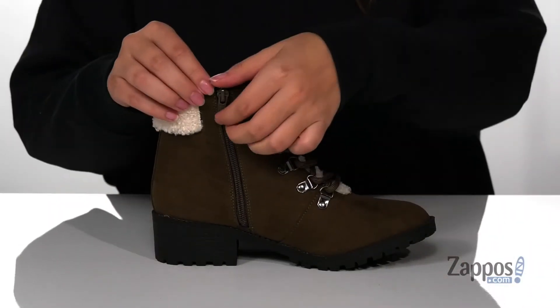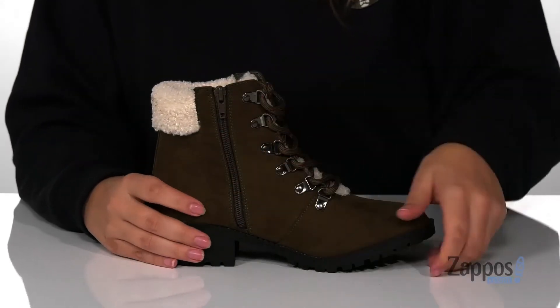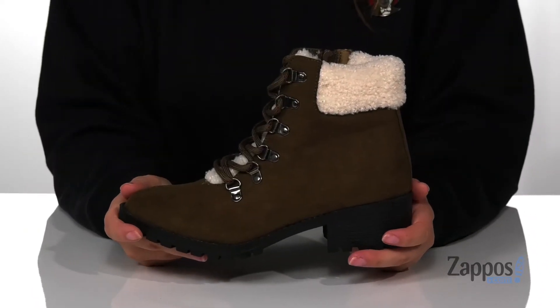On the inside of the boot, there is a fully functioning zipper that's going to allow them to slip these on very easily and just head out the door. On the back, there is a heel that's going to boost them up around 2 inches, and that midsole does have some flexibility so they can step with ease.